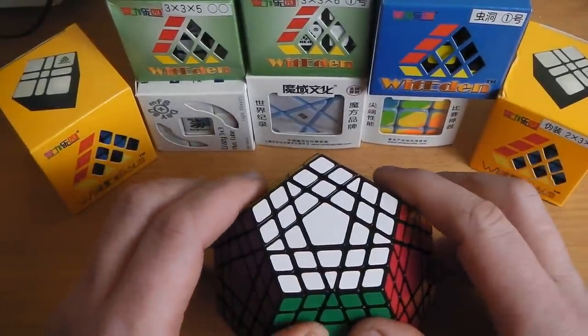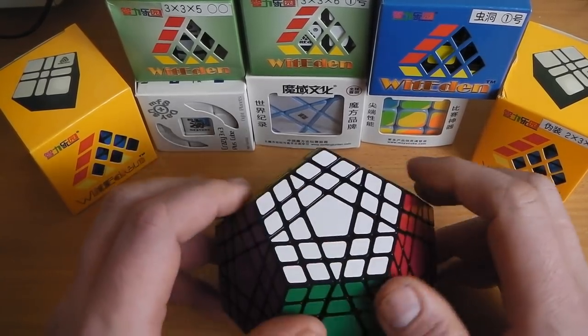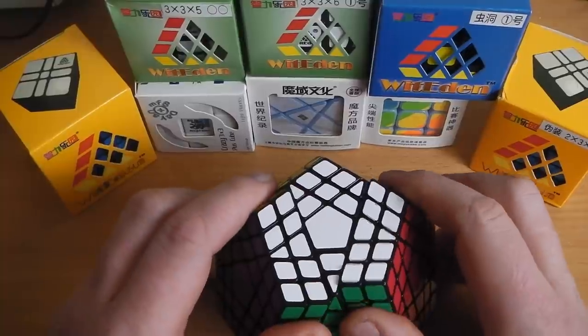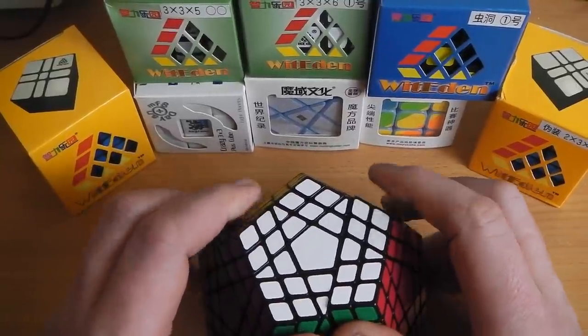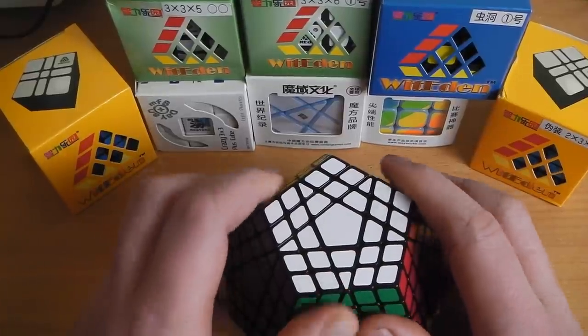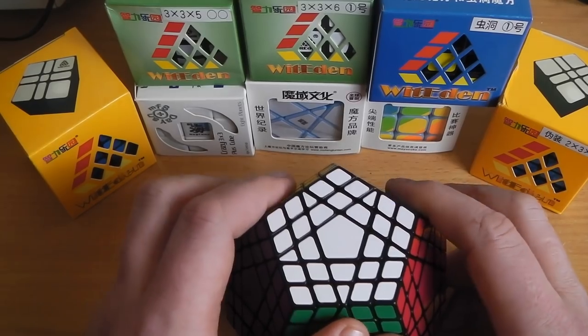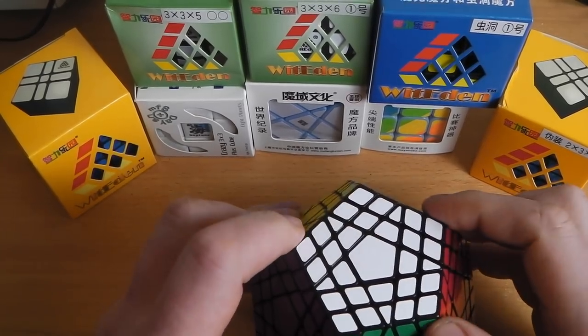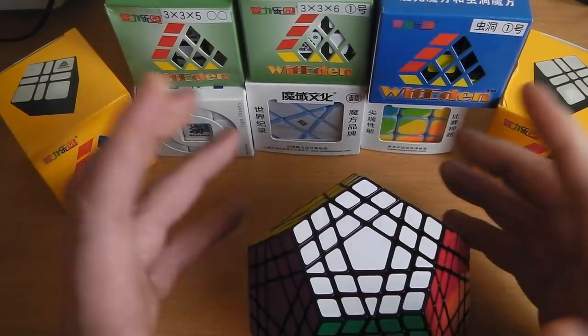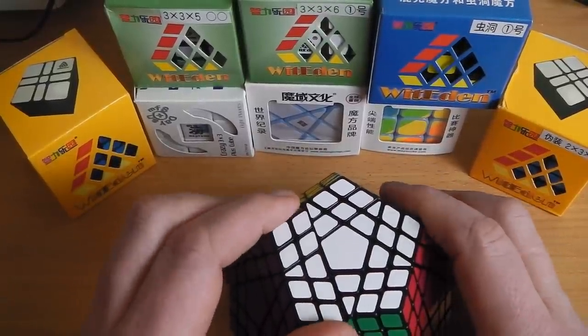Many of you guessed in my previous unboxing video what these were for, and I suppose it was fairly obvious. As I've said many times, I'm not a skilled modder, so I'm not going to be modding things like 11x11s and 13x13s — I just haven't got the ability to do those well, so there'd be no point doing that.